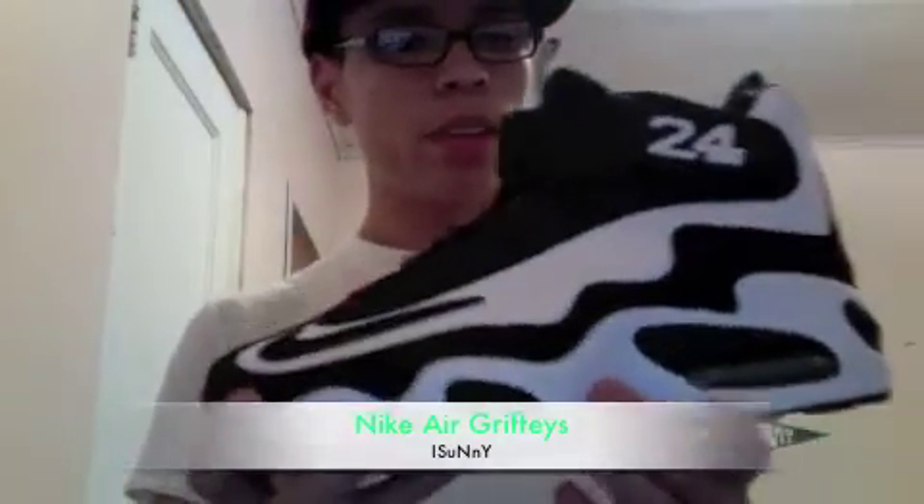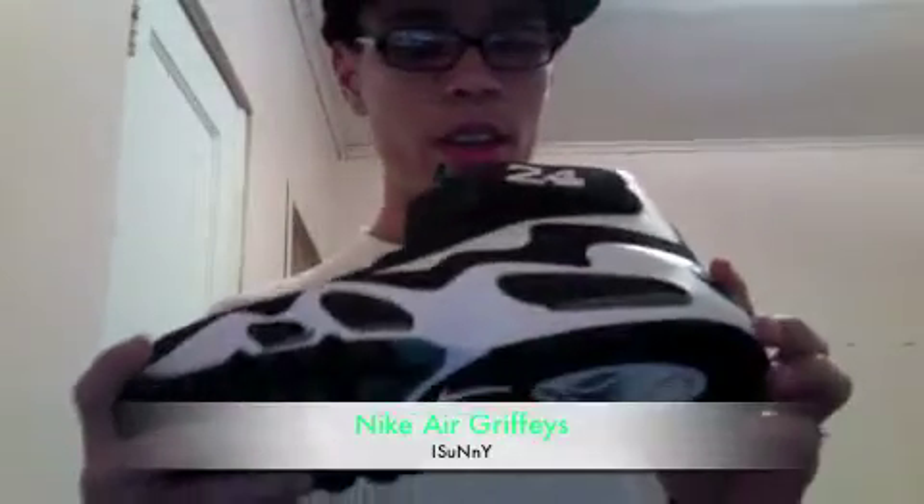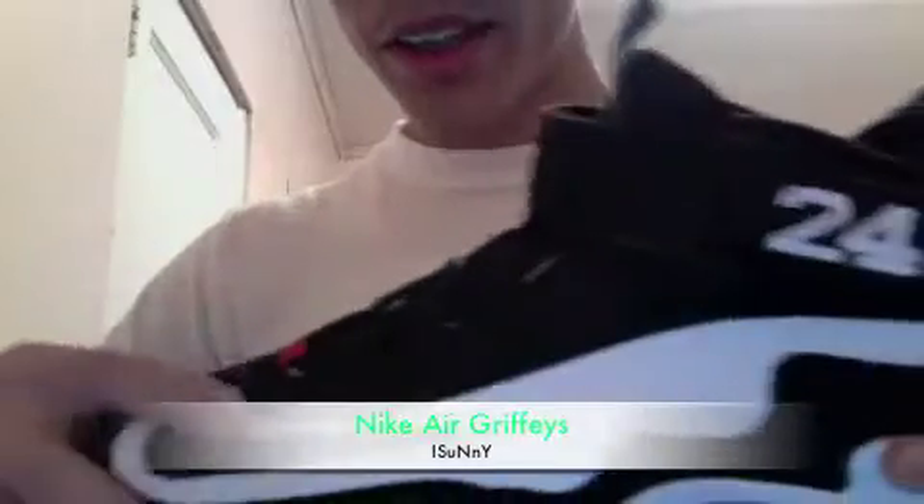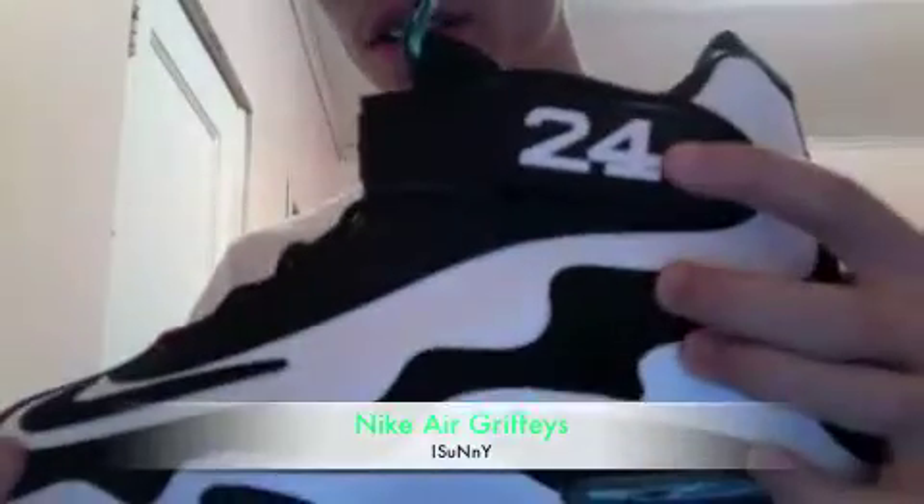Let's get into the shoe. These ran small — I wear an 8 and a half and I had to get a 9. The toe box right here is circular and it's a really tight shoe. Turquoise, Freshwater, white, black Nike sign, 24.